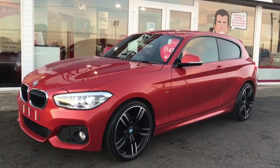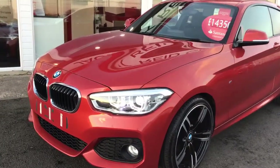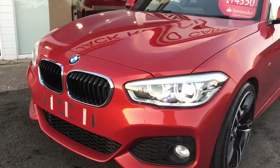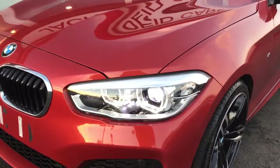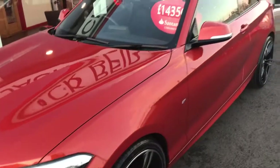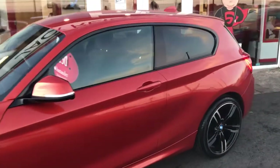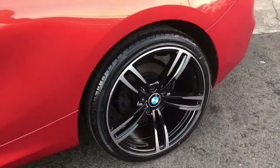Here is this very special Valencia Orange BMW 1 Series. This is the 116 diesel M Sport, styled in this outrageous metallic orange with these all new BMW LED headlights. We have added an optional 19 inch alloy wheel upgrade, just to really compliment this sharp colour.